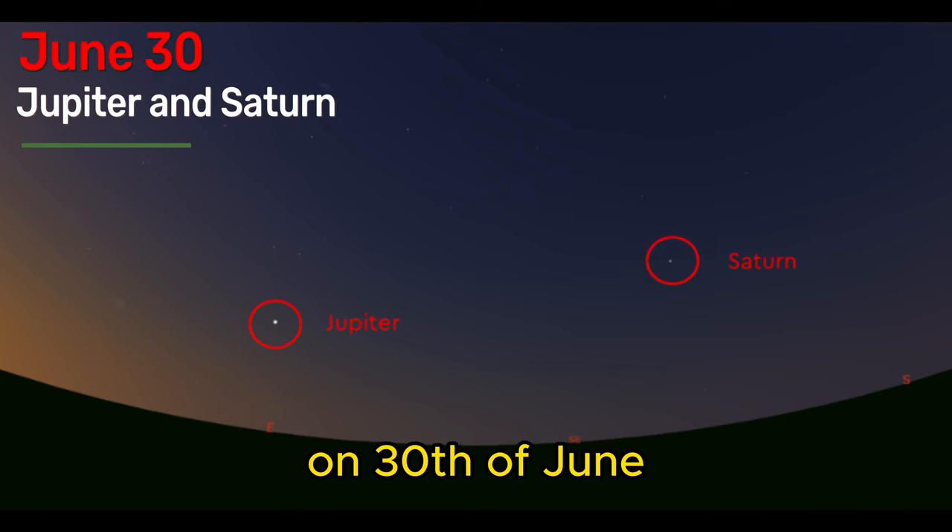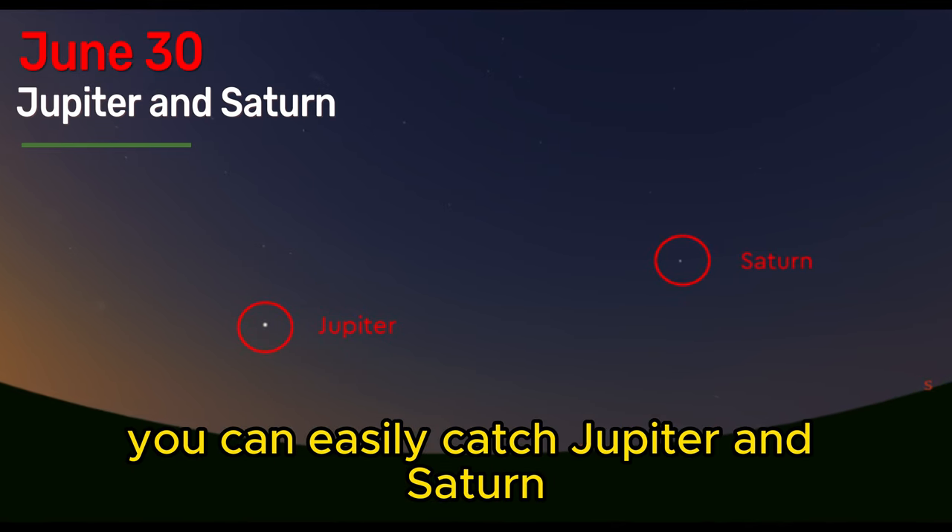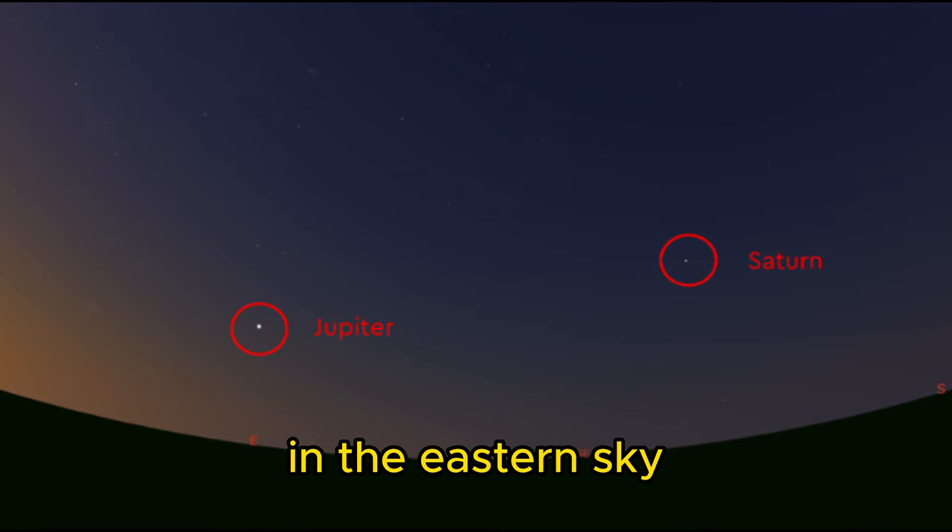On June 30th, if you happen to be up just before dawn, especially later in the month, you can easily catch Jupiter and Saturn in the eastern sky.